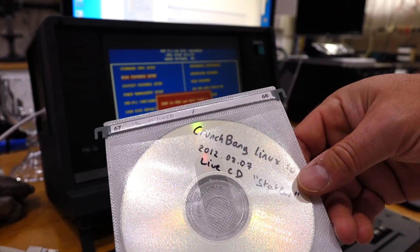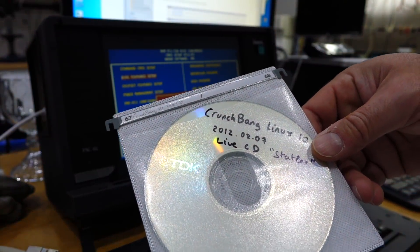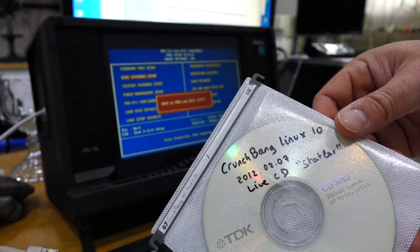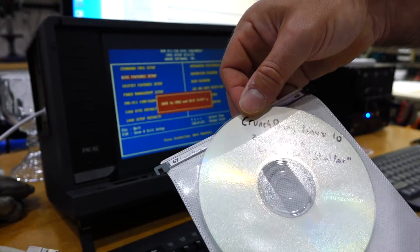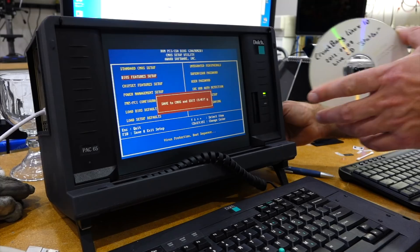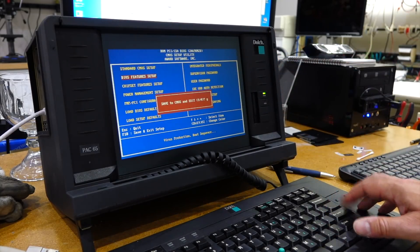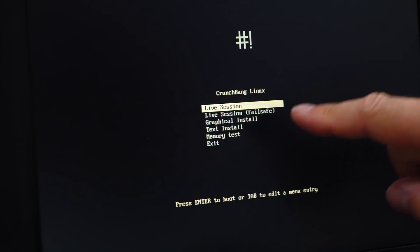Last hurrah - we're going to install Linux, which should pick up all the other operating systems and allow us to multi-boot. I use CrunchBang version 10, because it's the last one that fits on a CD and you can boot straight out of it. The machine is set up to boot from CD.